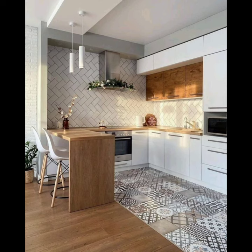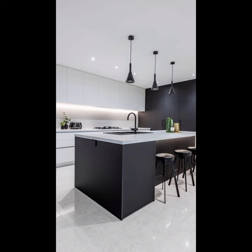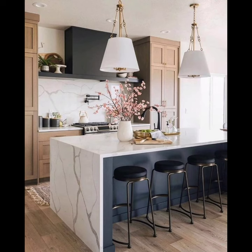Last but not least, let's explore how to bring nature into your neutral kitchen. Incorporate natural elements like wooden beams, stone, and large windows to invite the outdoors in. Add some indoor plants to infuse a breath of fresh air and vibrant greenery.